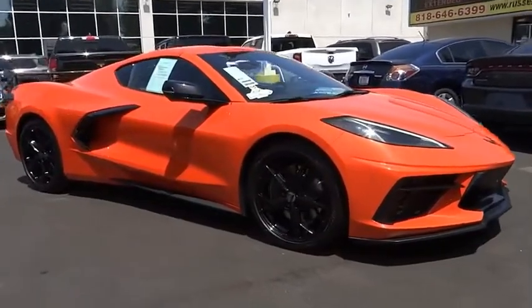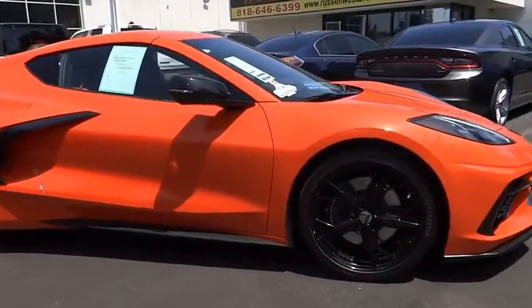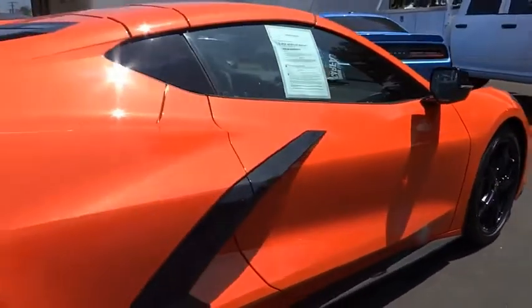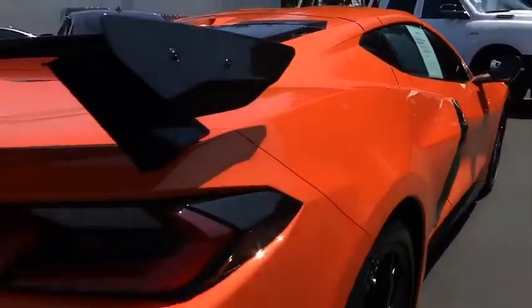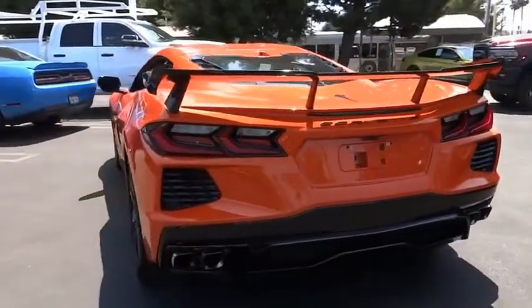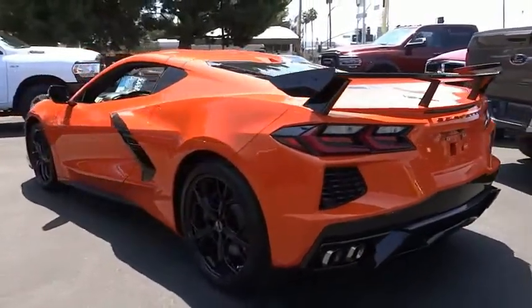Looking for the right vehicle? Check out the 2020 Corvette. The Chevy Corvette is America's best-known nameplate. If you are looking for sharp and fast, the Vette is for you. This vehicle has less than 3,000 miles. Here are some of this vehicle's great options.